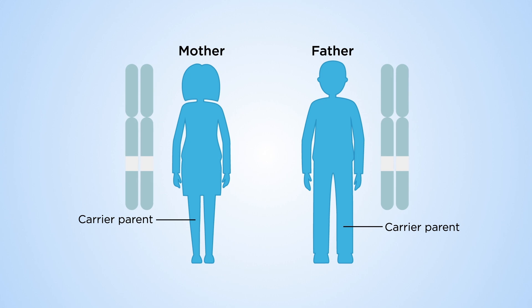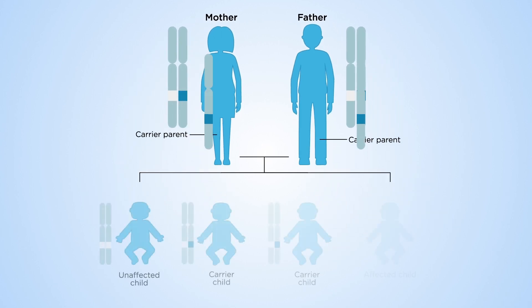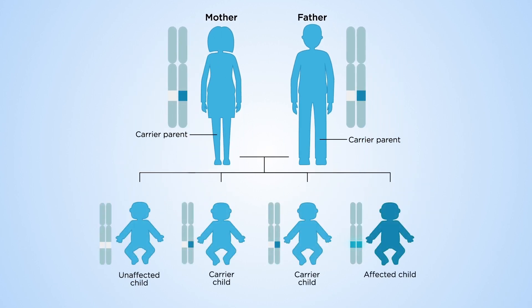These disorders are the result of inheriting a faulty gene. We have two copies of each of our genes, one inherited from each parent. Lysosomal storage diseases are autosomal recessive, meaning a child will only be affected if they inherit a mutant copy from both parents. The probability of the baby being affected is one in four for each pregnancy.